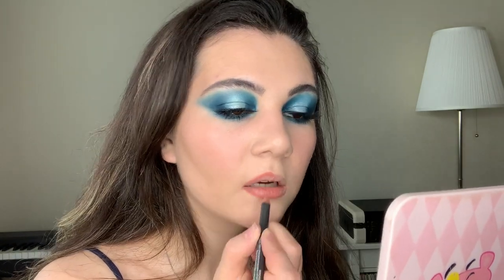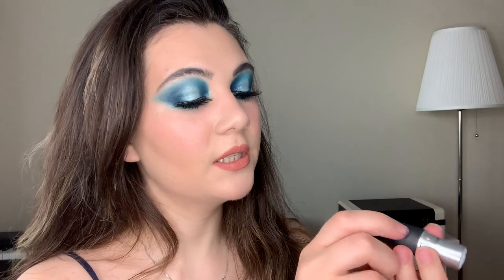Now I'm gonna do my lips. Firstly, I wanna use this pencil from MAC. And for lipstick, also from MAC — this is the powder kiss lipstick in Mulletover, with a peachy tone, because I really like how it looks. I mean, blue shadows with peachy lipstick. And I wanna add some contour.